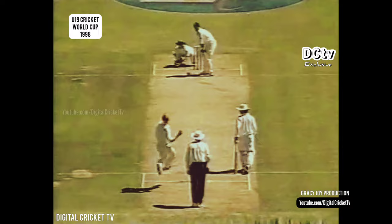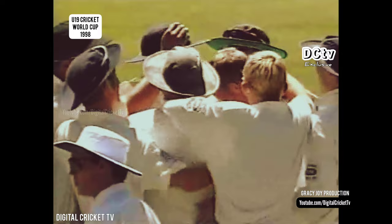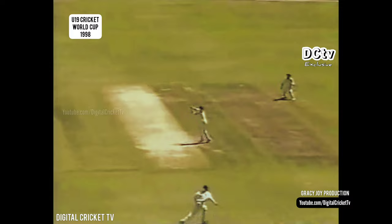Pulled away and gone. Englefield has perished to the pressure. Chris Schofield takes the catch, and the advantage now goes to England. Shortish, not too short to pull — high up on the bat, and a pretty simple catch. New Zealand lose their third wicket at the end of the 18th over.